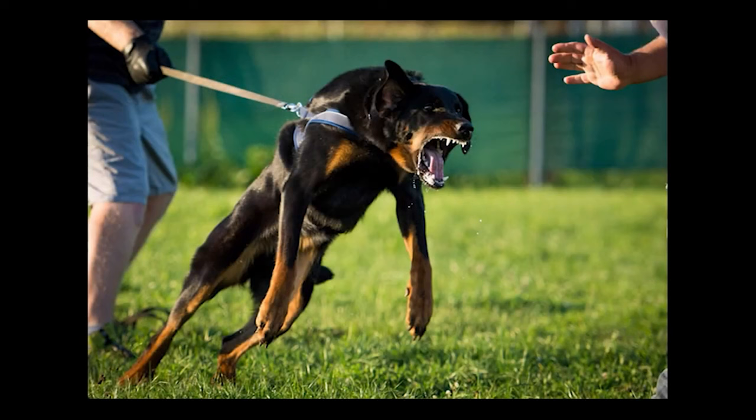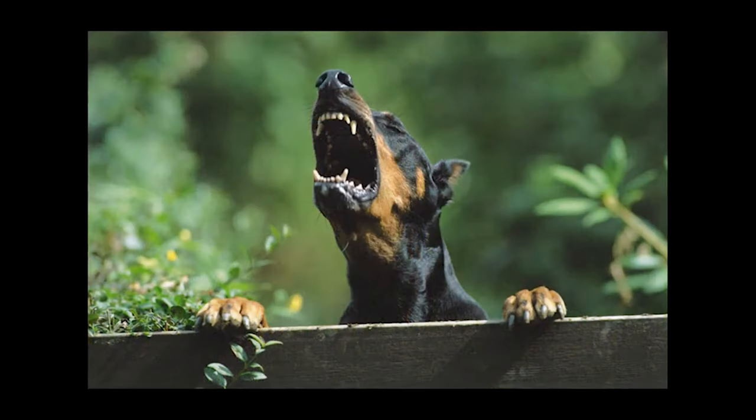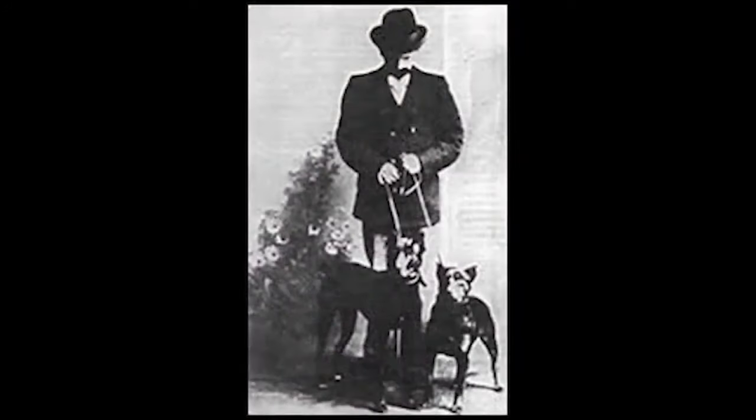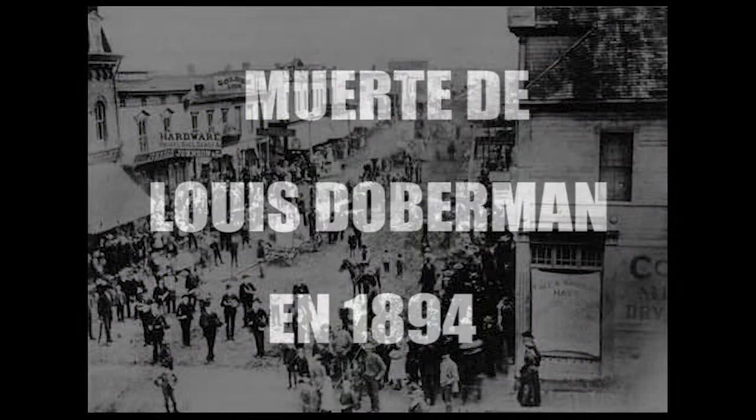Thus, after selecting the qualities he wanted, the Doberman began to take shape until it became the dog we know today — well, more or less. What do you think the Doberman looked like in 1888? Its appearance was a bit different from what it is today, but how did it go from having this appearance to having this other one?